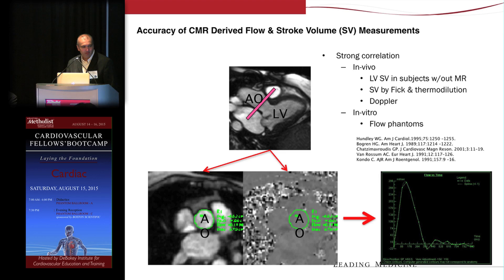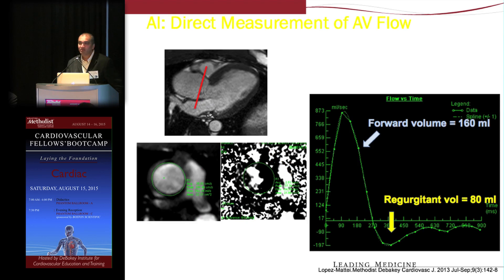It's simply obtaining this velocity phase map, drawing an ROI through each phase of the cardiac cycle, and the scanner software summmates the area underneath the curve to derive forward stroke volume. You can also utilize this to look at regurgitant lesions like aortic or pulmonic regurgitation, placing an imaging volume above the aortic valve to derive the forward flow and reverse flow, and therefore determine aortic regurgitation severity.